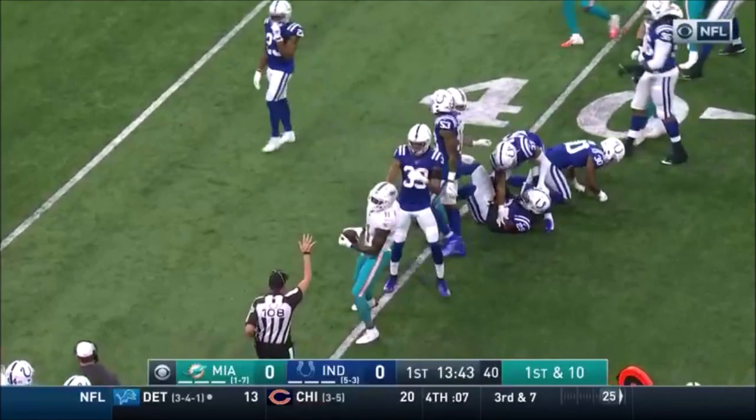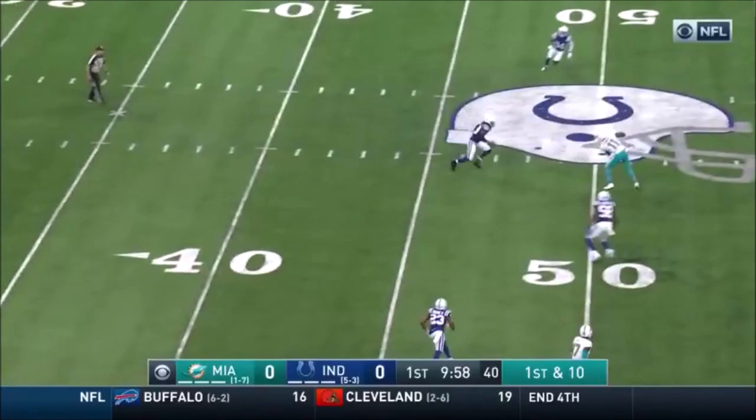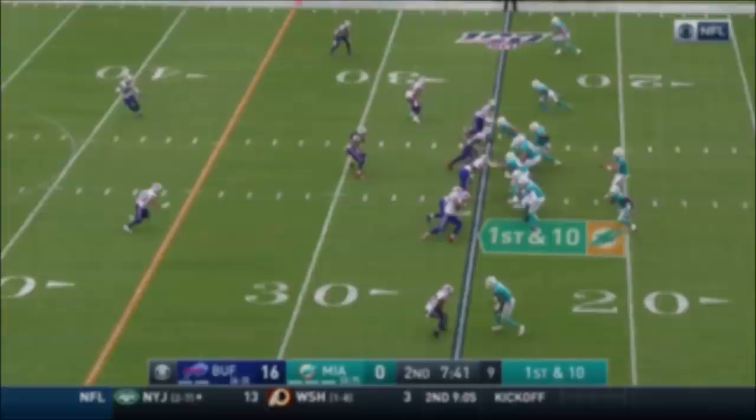Here's Fitzpatrick. Play fake, over the middle. Found his man at midfield — that is Devontae Parker. Fitzpatrick under pressure, shakes it, throws, and complete. Fitzpatrick over the middle and he finds his man — that is Parker.